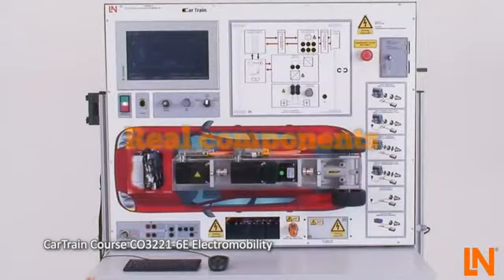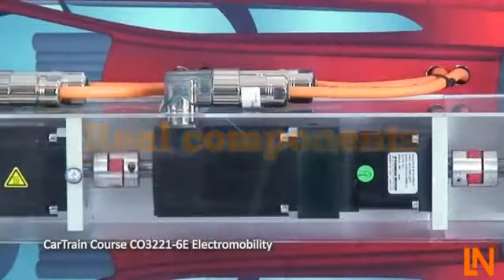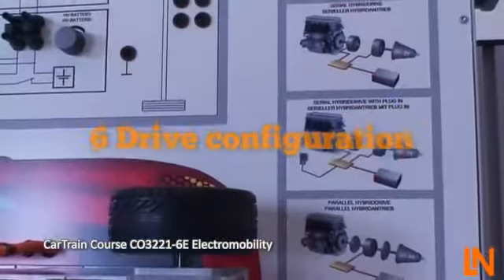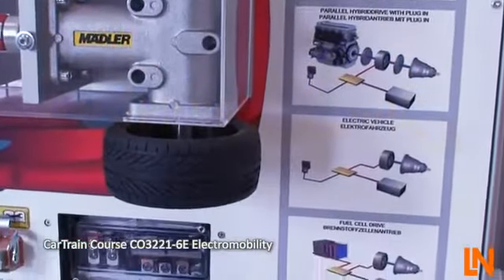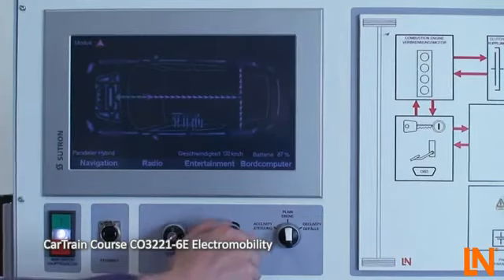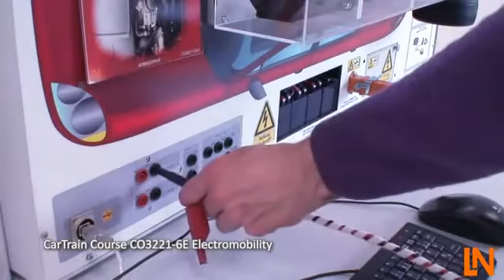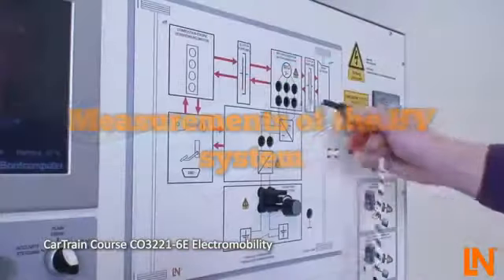The Cartrain Electromobility System uses real components and realistic voltages with six different drive configurations. Begin with serial hybrids and work right through to fuel cell vehicles. Observe the energy flows on the integrated display — the energy source switches depending on vehicle speed and battery charge. Built-in measuring instruments allow for direct measurements of all high-voltage components directly in the block diagram.